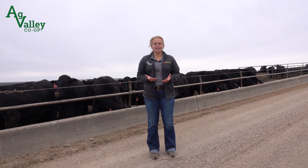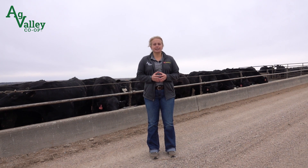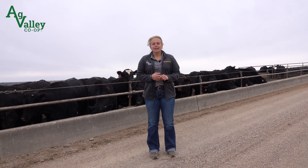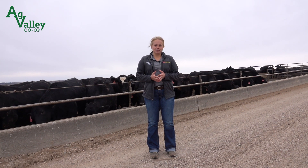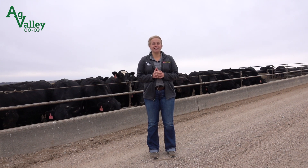By combining preventative measures like Rumensin and CORID with vigilant observation of your cattle, you can effectively manage coccidial infections and keep your herd healthy and efficient. Thanks for tuning in to this Ag Valley feed update. For more information or questions, reach out to your local Ag Valley feed representative.